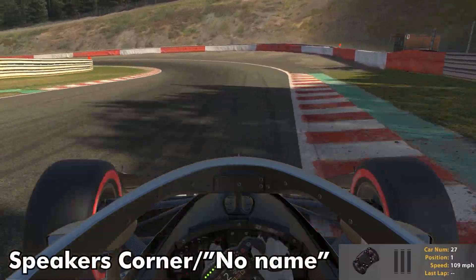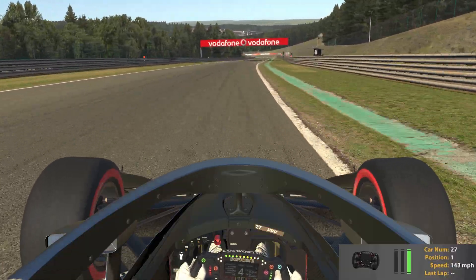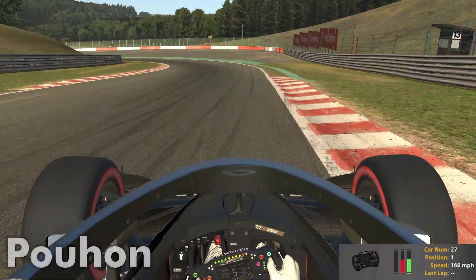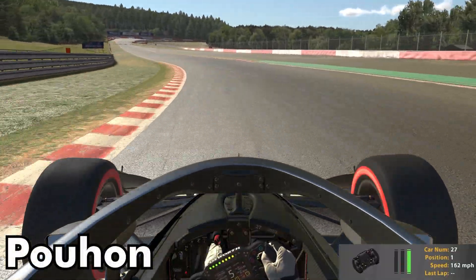Heading into the no-name corner, we do want to use a little bit of curb on the entry, but be careful not to use too much — that will upset the car. Similar here entering Pouhon: use as much track as you can without going over the curbs too much.